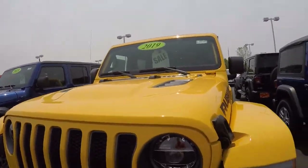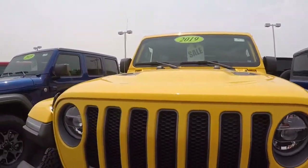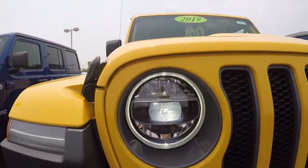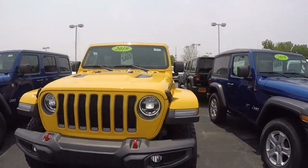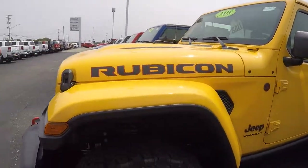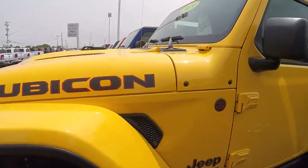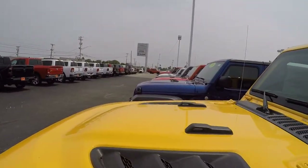This vehicle is hella yellow in color. Got LED lights up here — turn those on for you so you can see them. Really nice, have like a halo ring around them. Looks really good at nighttime, gives you tons of vision. Got your all-terrain tires, Rubicon badging and hood.